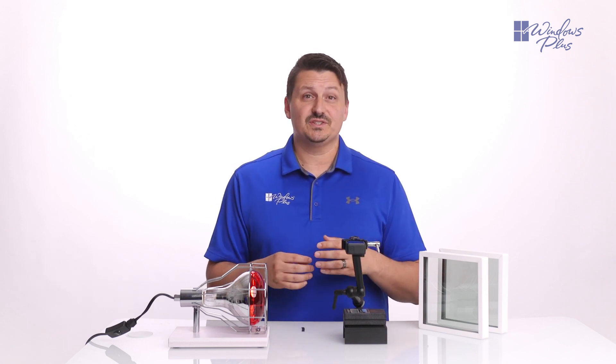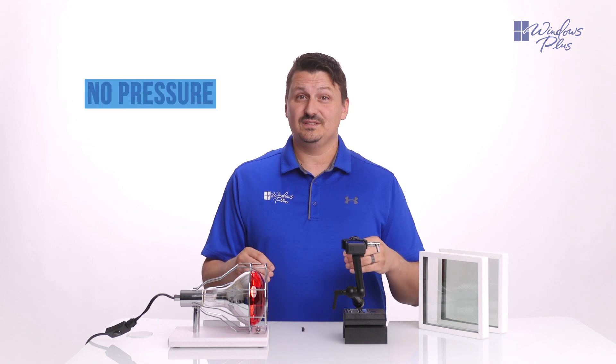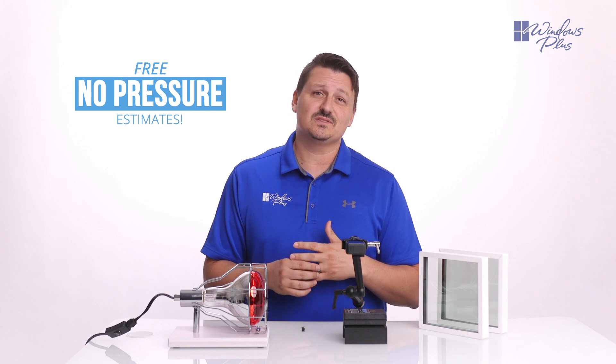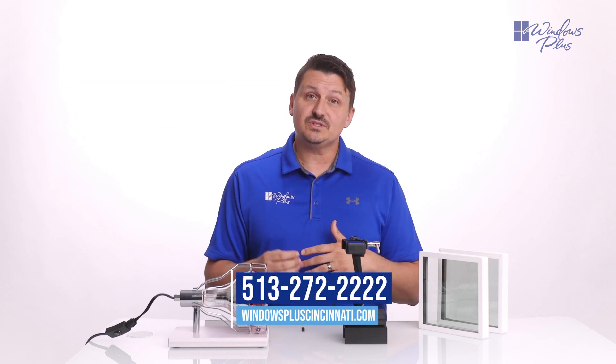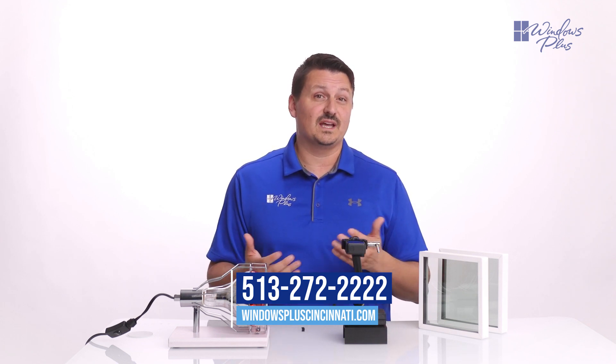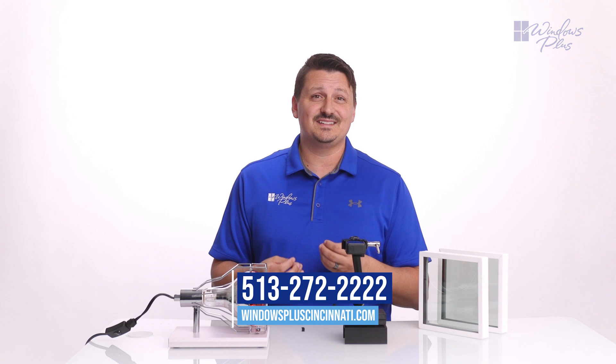If you have any questions or would like to see this demo in person, feel free to visit our showroom or schedule an appointment with one of our dedicated Windows Plus consultants by calling our office number at 513-272-2222, or visit our website at windowspluscincinnati.com.